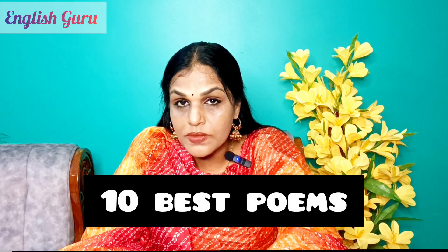Hi dears, how is it going? Here I am with 10 best English poems for school children. I'll give the names of the poems, the theme, and I'll also suggest which poem is suitable for which class.